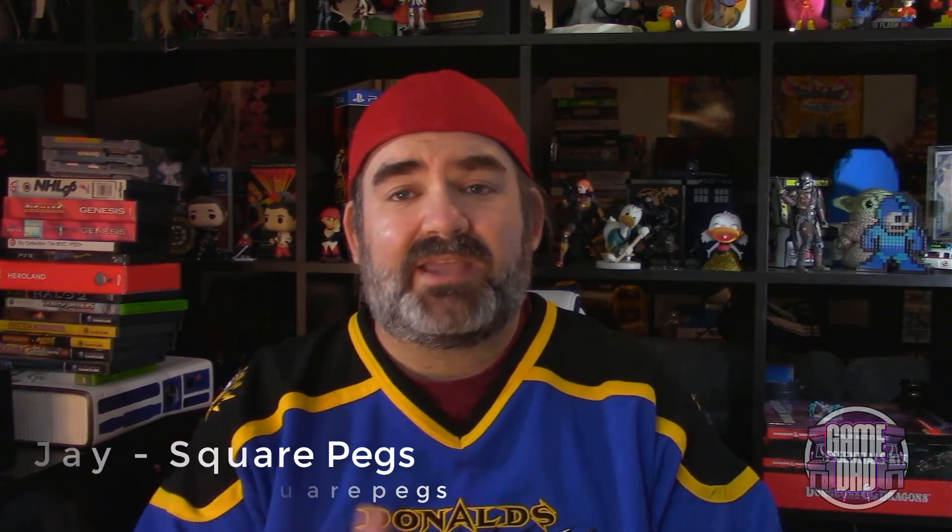Hi guys, my name is Jay, I'm from the channel Square Pegs. Me, my wife, and my son talk about games we like, toys we collect, board games, books we read — really anything that tickles our fancy. Chris asked me to be here after we've been working together on some video production classes, and we both share a passion for the Disney Duck games. This is kind of the big deal one right here — this is the one that started it all.